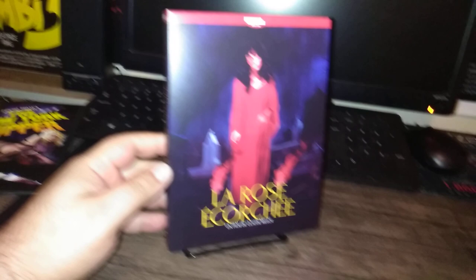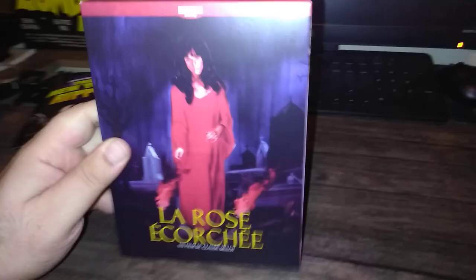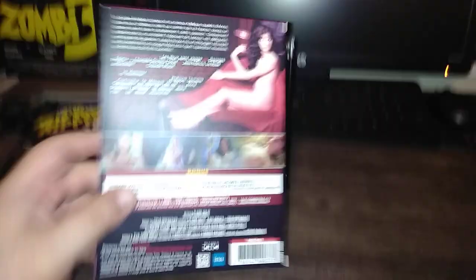Blood Rose. This came from Mondo Macabro. They sold out fairly quickly. This is a UHD. If anybody wants this, they'll have to go to either Diabolic DVD or direct from the French company. There's a bit of nudity in this. It's essentially a Digibook — it's got a 4K Blu-ray. It looks like it's a complete collection.